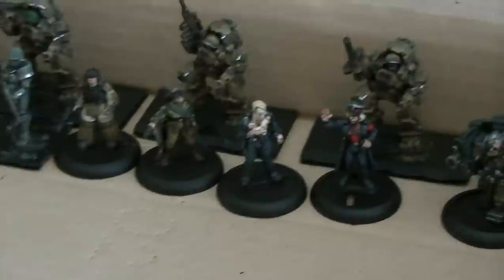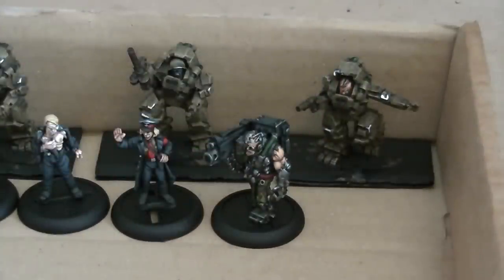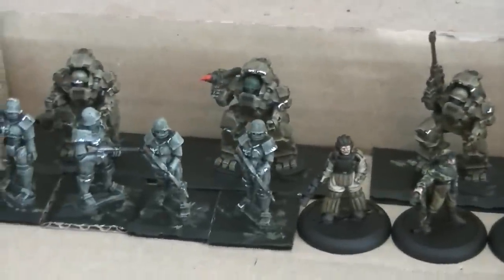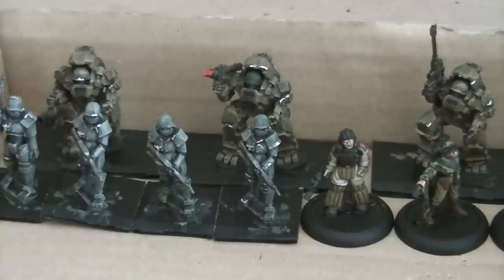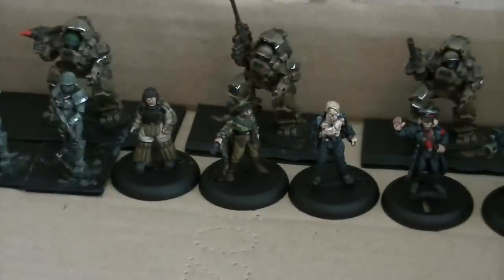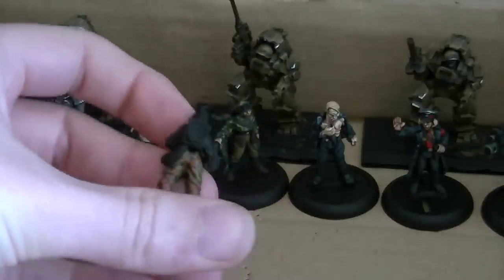So here we have part of a commission. This is various weird war, World War 2 stuff. You've got some mechs in the background here. These are Soviet mechs from Westwind. These guys at the front here are German robots. They're being commanded by or controlled by this fella here who's like a radio controller. Work in progress anyway, so he's being worked on currently.